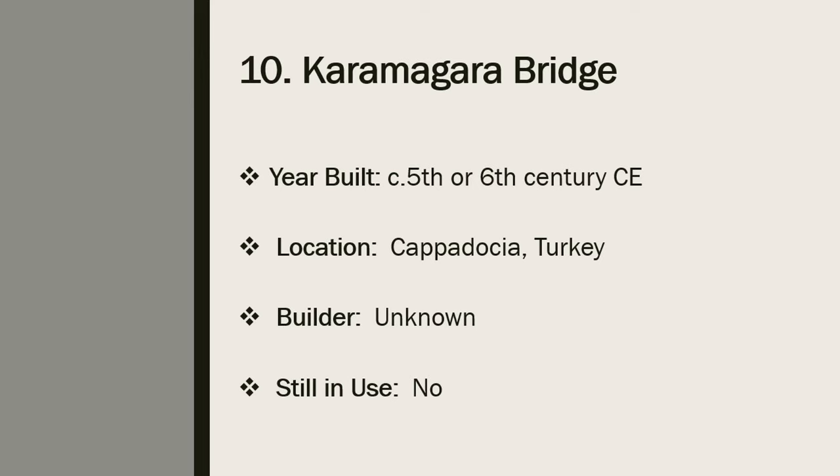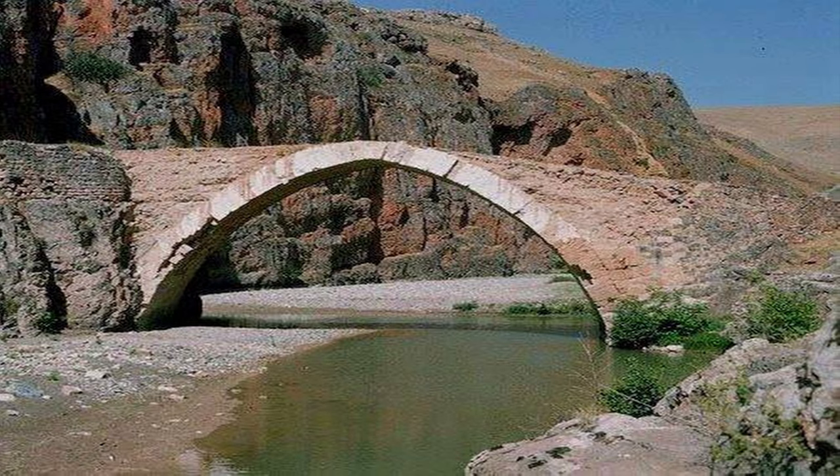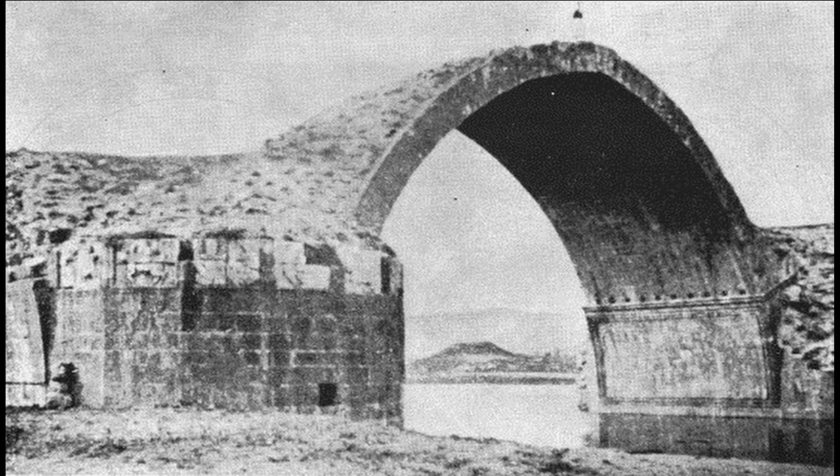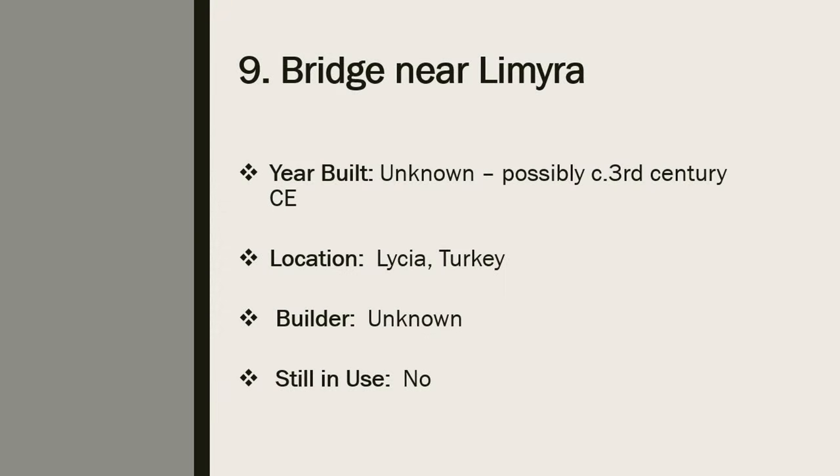Number 10: the Caramagara Bridge. The Caramagara Bridge was built sometime in the 5th or 6th century during the era of the Byzantine Empire. The bridge consisted of a single pointed arc and is possibly the earliest known example of a pointed arc bridge. It was part of a larger Roman road that led to the city of Melitene in the eastern Anatolia region of Turkey. The bridge is no longer usable today because it was submerged after the completion of the Keban Dam in 1975. Before this, the Caramagara Bridge was examined by the Middle East Technical University of Ankara.